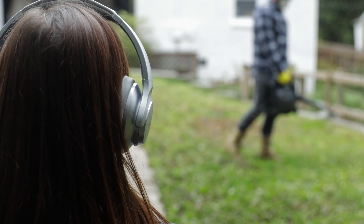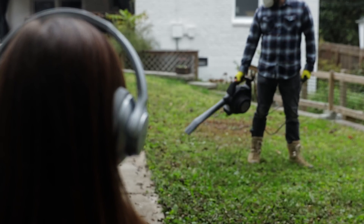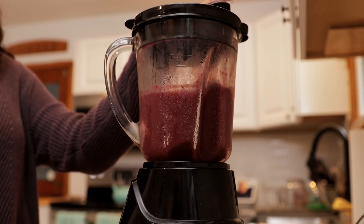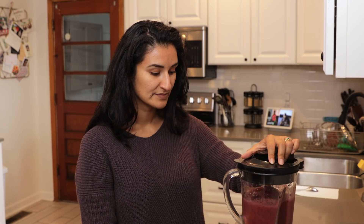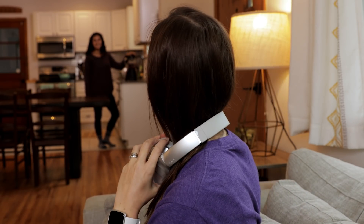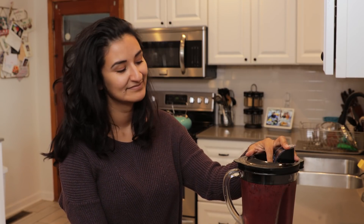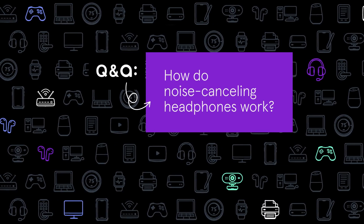Whether you use over-the-ear headphones or the more streamlined earbuds, you're probably familiar with noise-canceling headphones. They can be remarkably good at drowning out ambient sounds — letting you listen to music or a podcast without interruption. But how do noise-canceling headphones work?